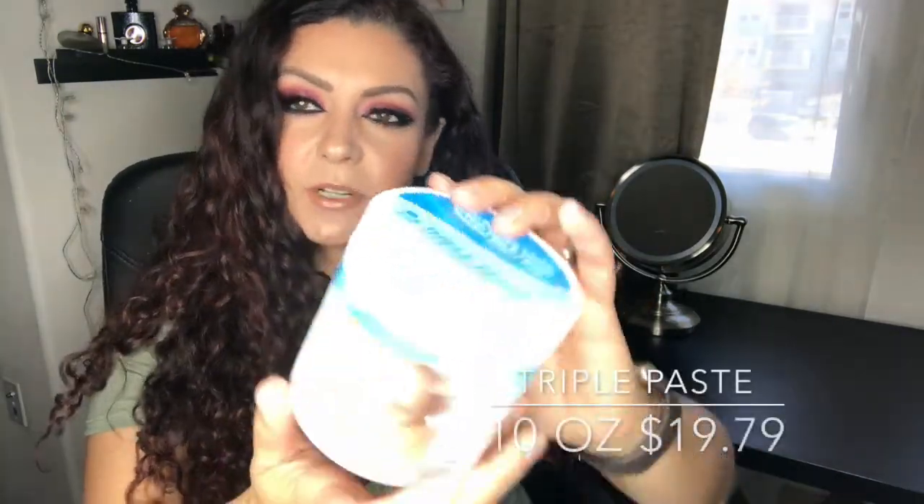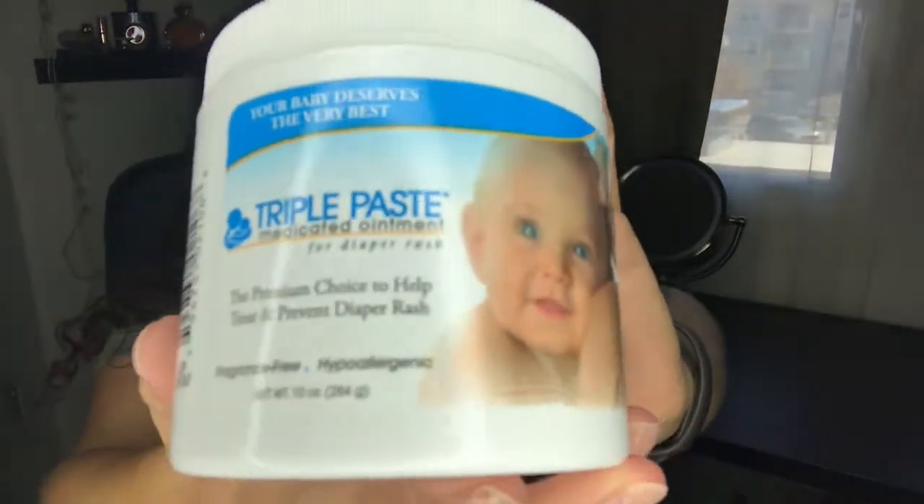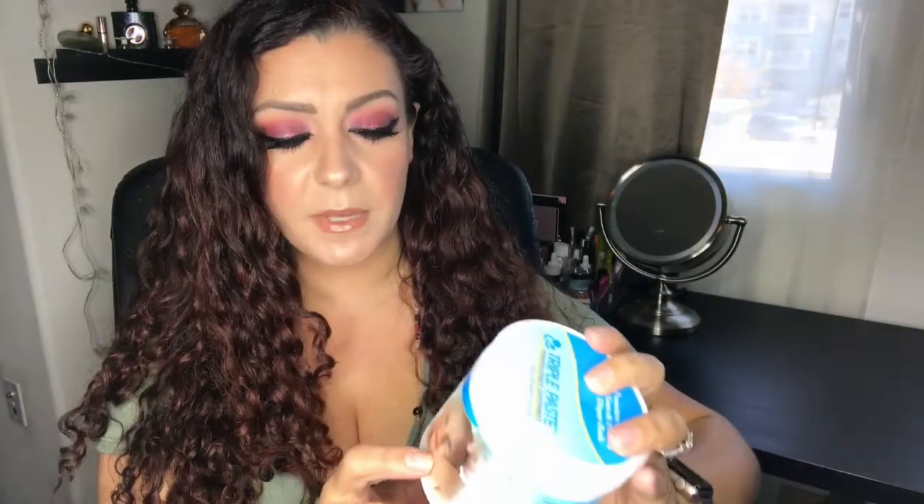The first baby item is Triple Paste medicated ointment for diaper rash. My son is a year and a half old and has very sensitive skin, very prone to rashes. This stuff is amazing — I highly recommend it. This is the biggest jar they sell, the 10-ounce. I got this from Target and I've already repurchased.